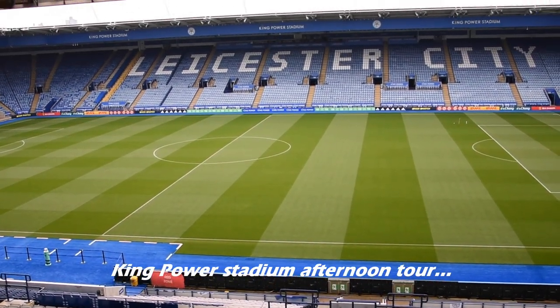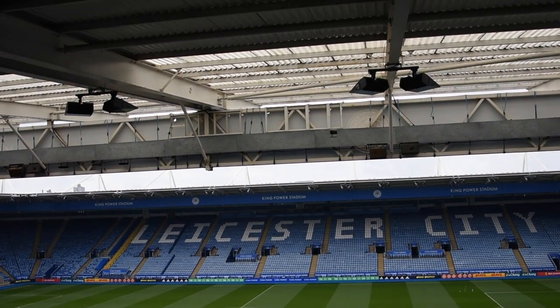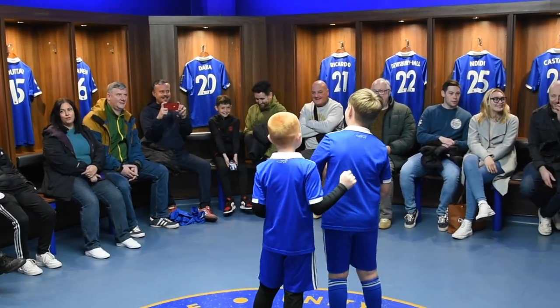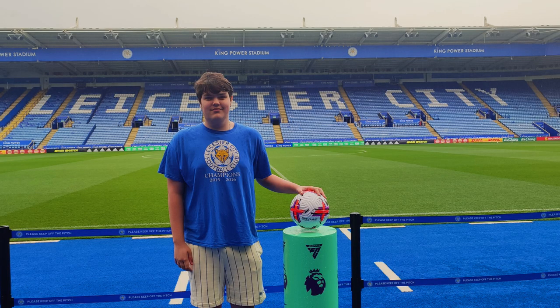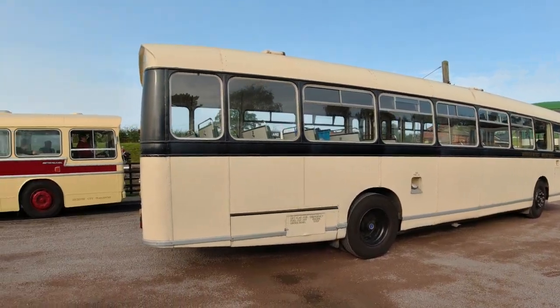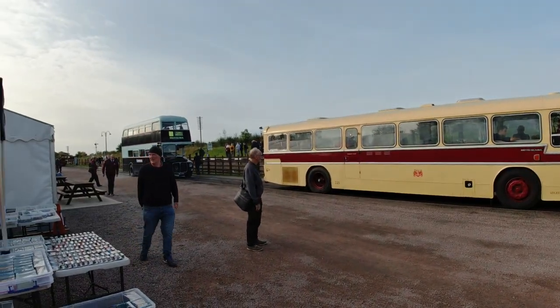We also went to see the Leicester King Power stadium — Leicester City's football stadium. My son is quite keen on football and we thought we'd give him a bit of a treat, so we had a tour of the King Power stadium, which was really impressive. Normally there's another bus event — the Leicester Transport Spectacular — held at Quorn on the Great Central Railway. It's only the second time I've been; the last time was in 2019. It normally takes place in May, and we were going in April so we'd just miss it by a few weeks.